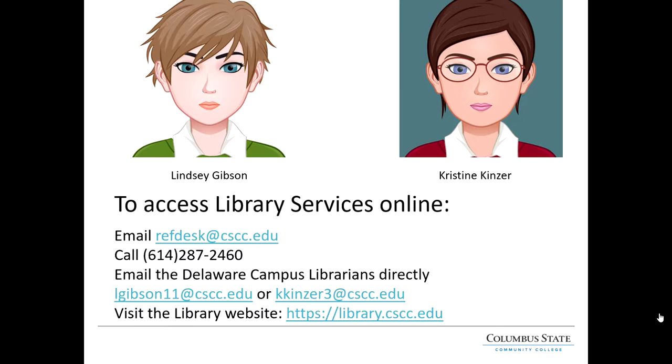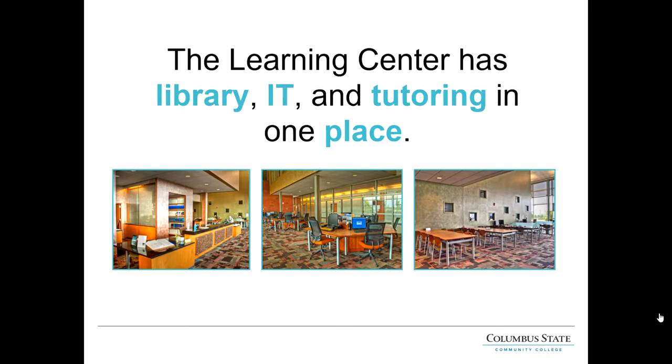All of this information plus more is also available on our website, which is library.cscc.edu. I'll be talking about the website more in depth a little bit later. The Learning Center at the Delaware campus includes library, IT, and tutoring all in one place, and I'm going to talk about each of these services in the following slides.